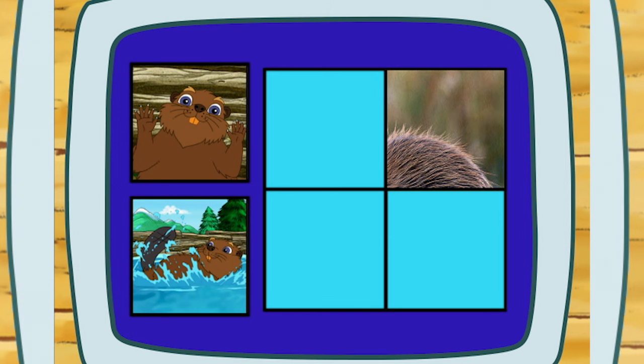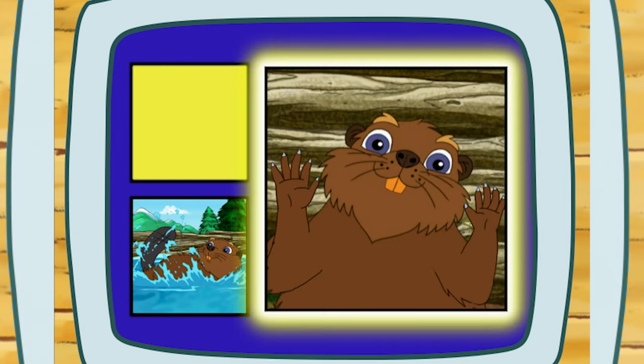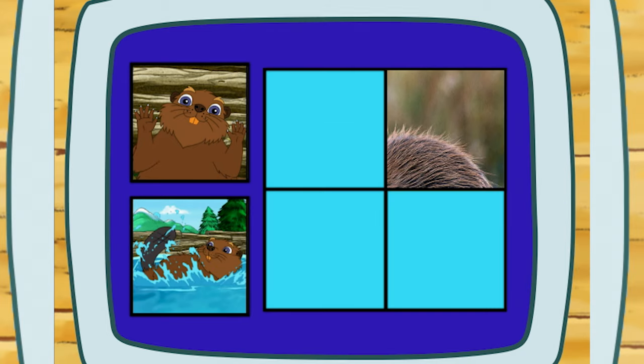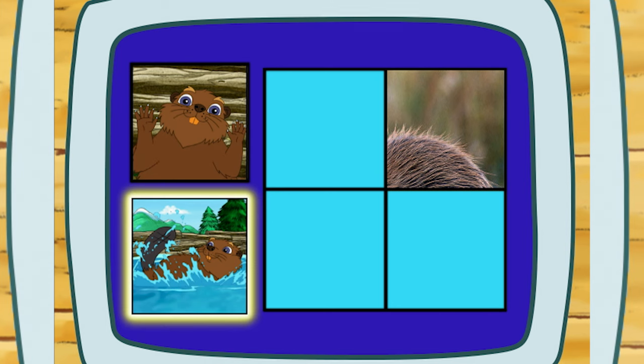To make a loud noise in the water, does a beaver wiggle its fingers or clap its tail? See! It claps its tail!